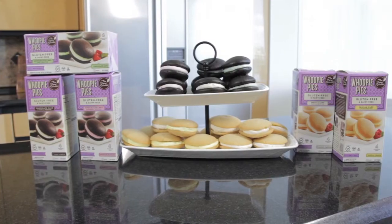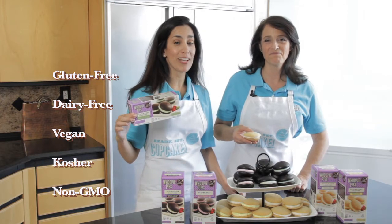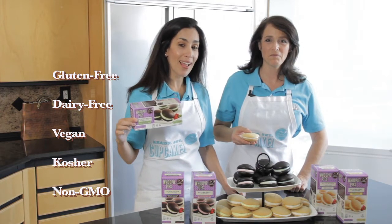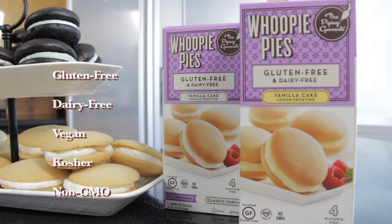So, Carolyn, tell me what's new by the Piping Gourmets. Whoopie! Pies in five different flavors. Wow. We are GFCO certified, gluten-free, dairy-free, certified vegan, kosher, and non-GMO. Look for gluten-free whoopie pies by the Piping Gourmets in your frozen dessert aisle. They're ready to go.